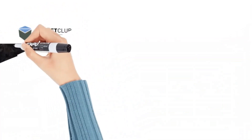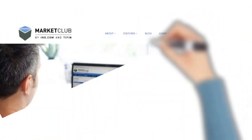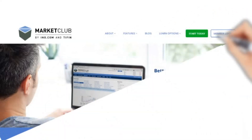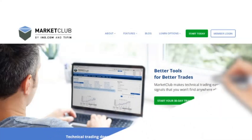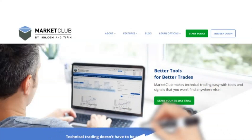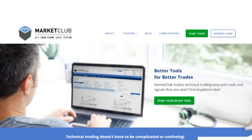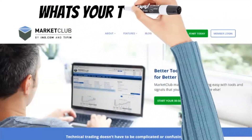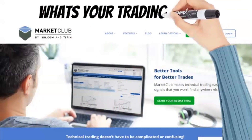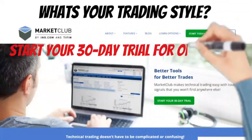Ride the biggest swings with the trade triangle signals. Market Club signals point to new price swings backed by solid technical trends. We scan 350,000 markets looking for new trends and momentum. When a market's trend is strong enough, it triggers a new signal — follow the signal and ride the swings. Thousands of traders in over 191 countries trust Market Club's tools and analysis. Start your 30-day trial today for only one dollar — click the link in the description box below to get started.